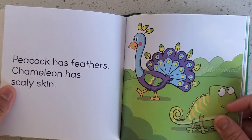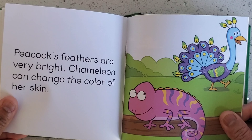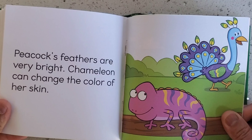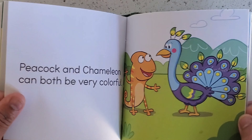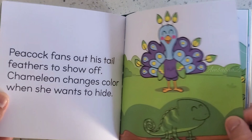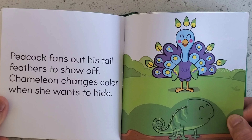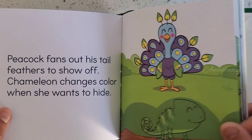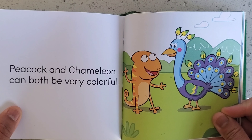Peacock has feathers. Chameleon has scaly skin. Peacock's feathers are very bright. Chameleon can change the color of her skin. Peacock fans out his tail feathers to show off. Chameleon changes color when she wants to hide. Peacock and Chameleon can both be very colorful.